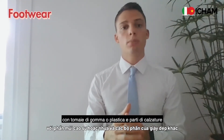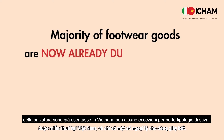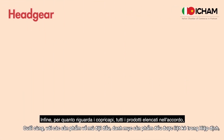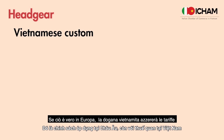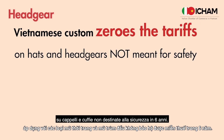On a positive note for Italian investors, the majority of footwear goods is already duty-free in Vietnam, with few exceptions for certain types of boots. Finally, for headgear, all products listed in the agreement from hats to safety headgear will be tariff-free immediately in Europe. However, the Vietnamese customs will zero the tariff on hats and headgear not meant for safety in six years.